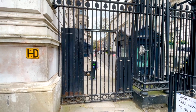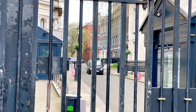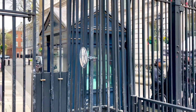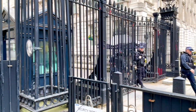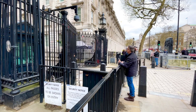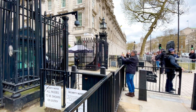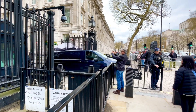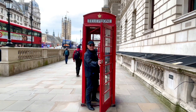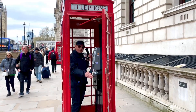Right next door to the Horse Guards Parade is the entrance to 10 Downing Street. It's that gray building on the right. They let cars in and out so quickly.